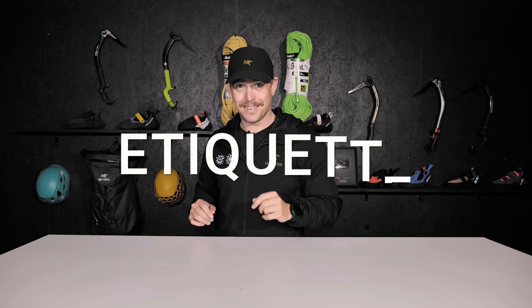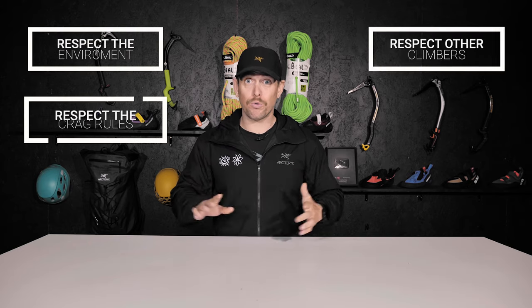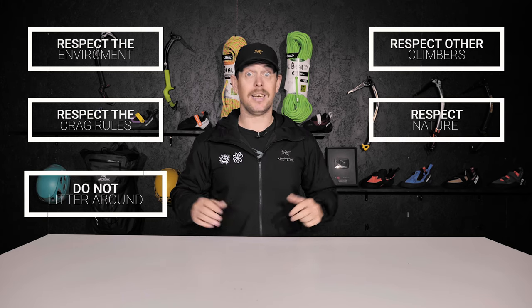Let's start off with etiquette. This is something you'll learn over time, but we've made a video crash course linked down below if you're interested. It all comes down to: be respectful to the environment, be respectful to other climbers, respect the rules of the crag, respect nature, don't litter, and brush those tick marks. I'm serious — brush the tick marks.